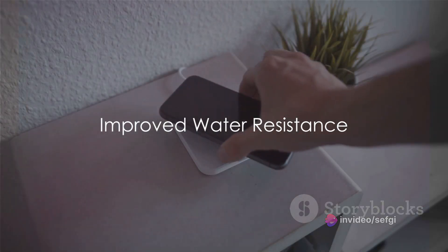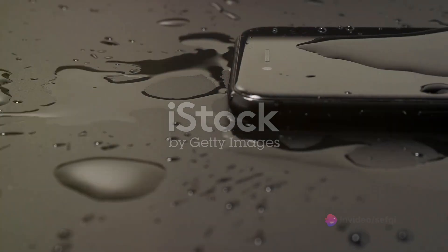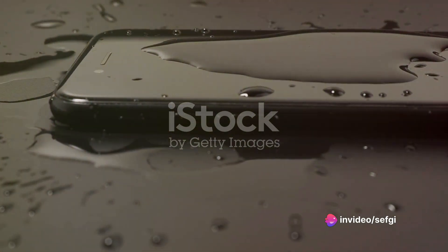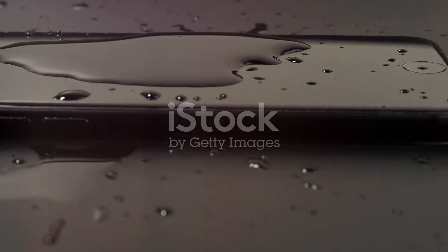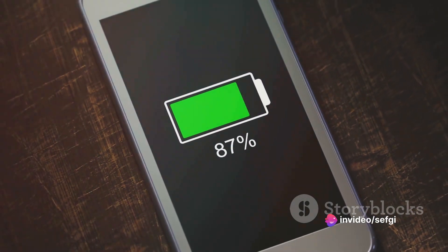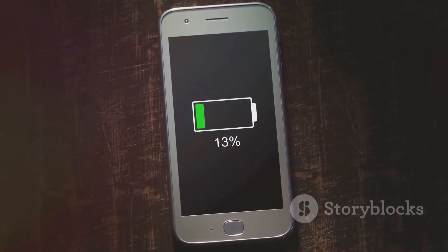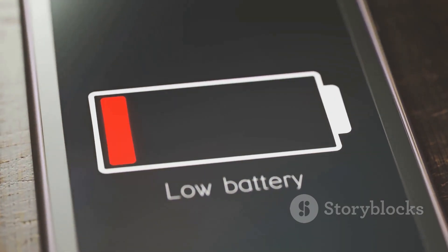Next up, water resistance. Ever wonder why newer phones can survive a dip in the pool? The secret lies in the absence of removable batteries. Removable batteries, although handy, come with a significant drawback — they compromise the water resistance of a device. They require access points or doors on the phone's body, which unfortunately are the perfect entryways for water. By sealing the battery inside the device, manufacturers can eliminate these vulnerabilities. The phone becomes a closed system, devoid of any potential water entry points.